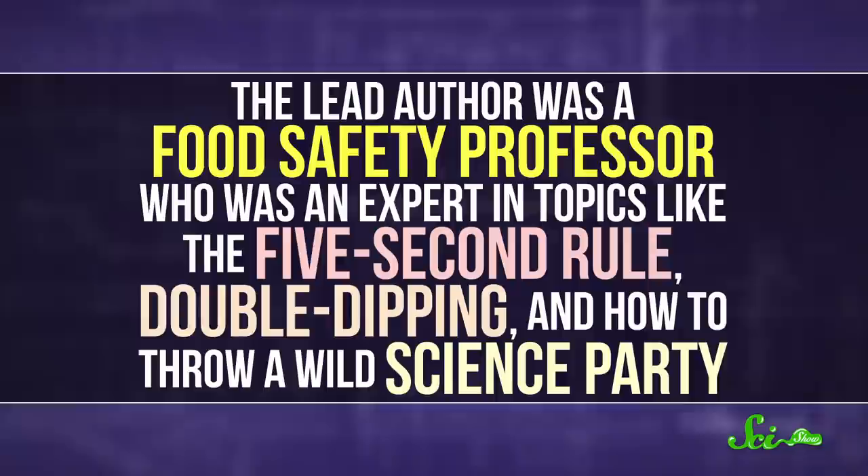Luckily, a group of scientists at Clemson University also had this question a few years ago. The lead author was a food safety professor who was an expert in topics like the five-second rule, double-dipping, and how to throw a wild science party.